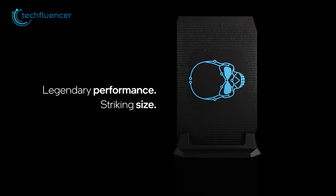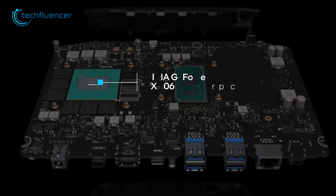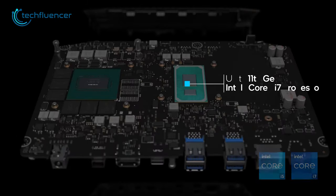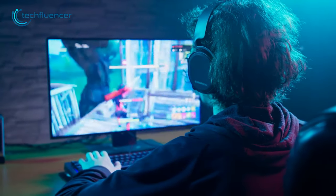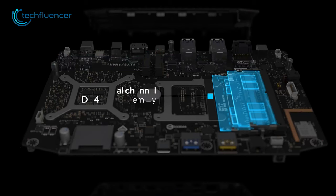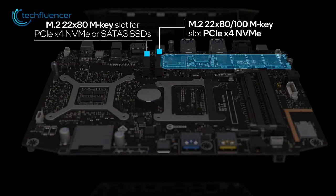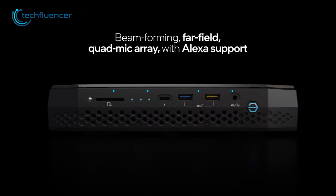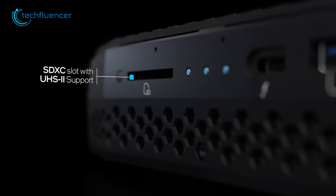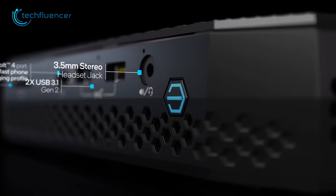Finally, we have the NUC11 Enthusiast, a noteworthy addition to any gaming PC setup, featuring an RTX 2060 GPU and an 11th Gen Core i7 processor. Thanks to this GPU, you'll be able to run most demanding games easily. The NUC11 Enthusiast also supports dual-channel DDR4 memory and can accommodate NVMe, SATA, or M.2 SSD, providing fast and reliable performance. Additionally, the device is equipped with Thunderbolt 4 ports, allowing for high-speed data transfer and charging capabilities, making it a great productivity tool as well.